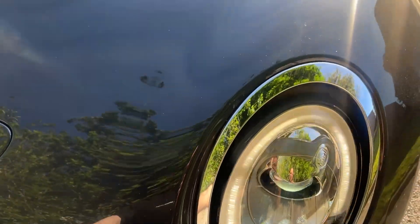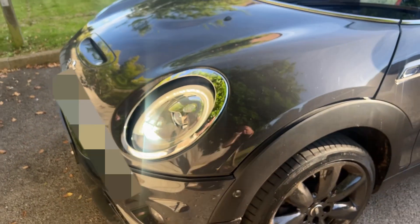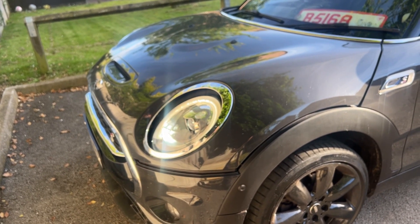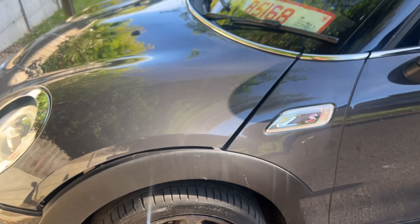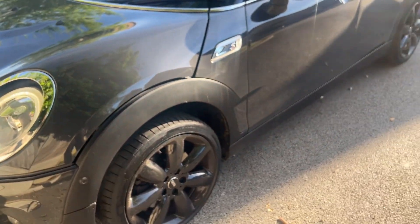It doesn't look like the sump's been removed or anything. The seller's advice is that they drained the oil and put a new filter on, and apparently checked the gearbox for water too. I would recommend double-checking if you do decide to go for it.